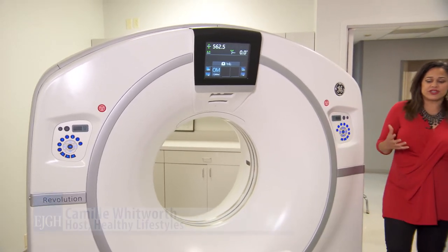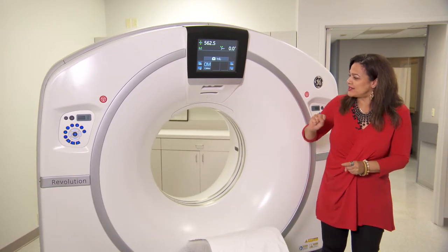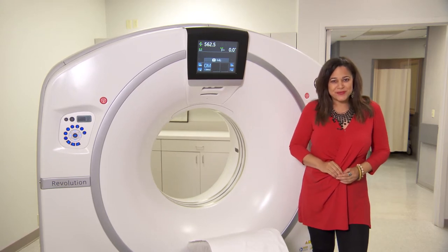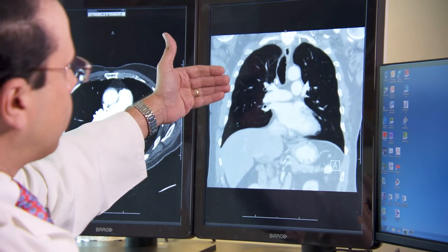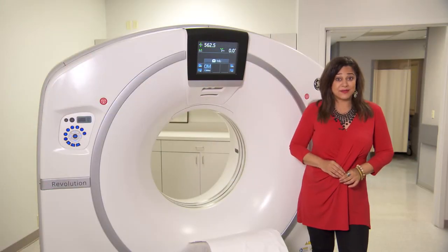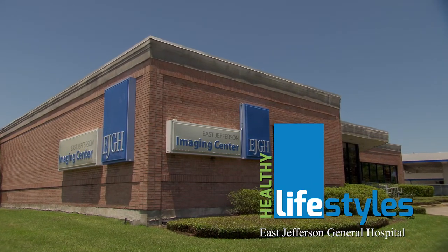Radiology, perhaps one of the most interesting aspects of medicine today. Here at East Jefferson General Hospital, this brand new CT, state-of-the-art equipment in place, ready for doctors to use. Today we had the opportunity to speak with Dr. Rafael Figueroa. He's a radiologist here at East Jefferson, and he tells us about all aspects of radiology, finding disease, and then attacking it. This is Healthy Lifestyles, presented by East Jefferson General Hospital.